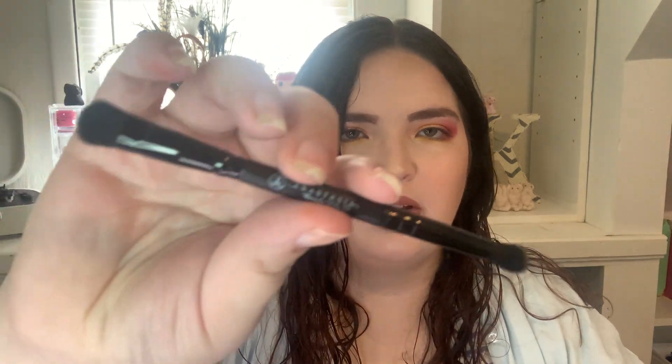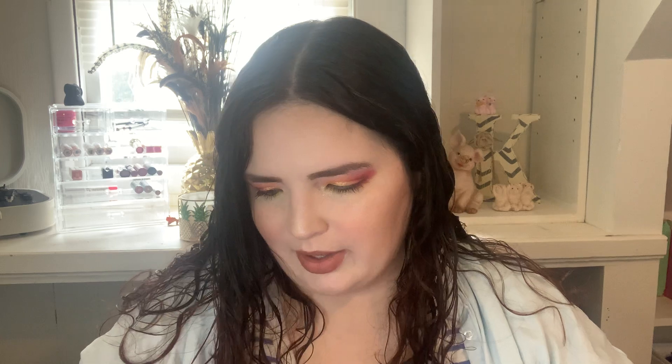Next thing in here is this little eyeshadow brush. This retails for $16. I'm not excited about this — I feel like they could have definitely thrown something else in here besides this tiny brush. The Anastasia brushes are like what you get with the palettes for free, so the fact that they're charging $16 for it — don't love that.